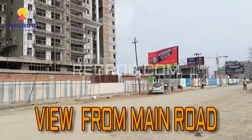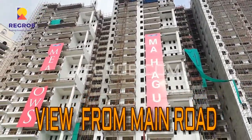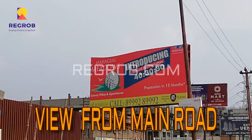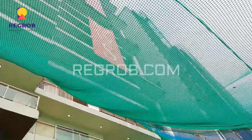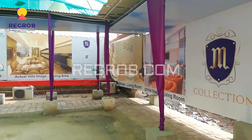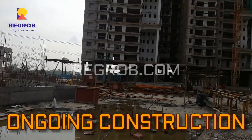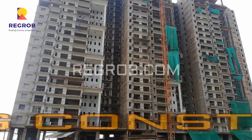This is the exterior view of the project from the main road. Here you can see the high-rise apartments and number of towers of Mahagun Meadows. Here you can see the construction site — it's an under-construction project and the construction work is going on in full swing.